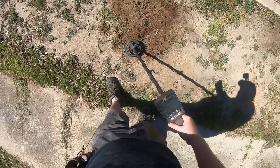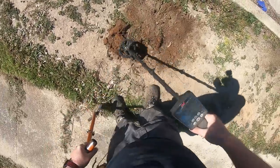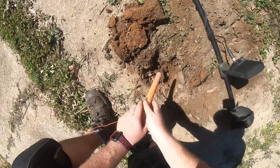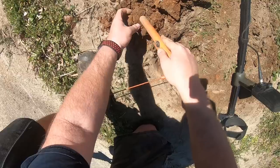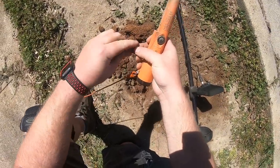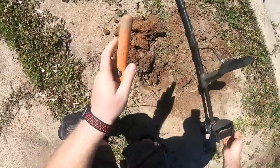I got another dime-type signal right here. Doesn't sound like it's all that deep. And that's just a wheat penny. Make sure that's all it is.